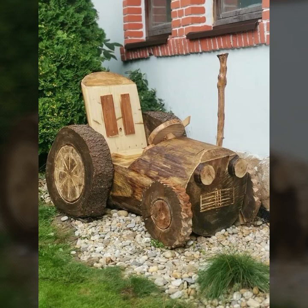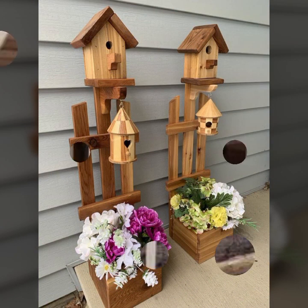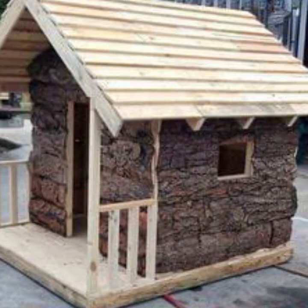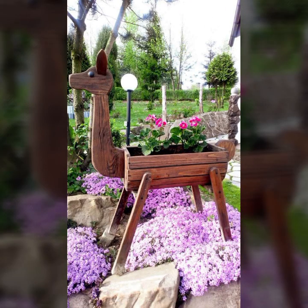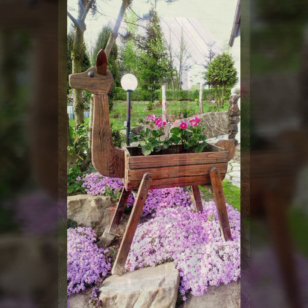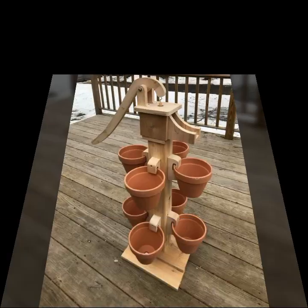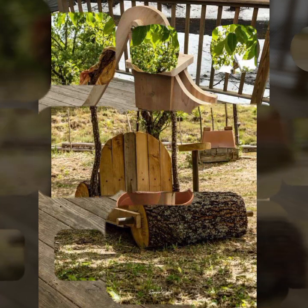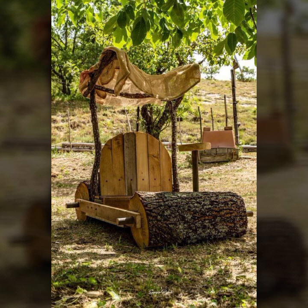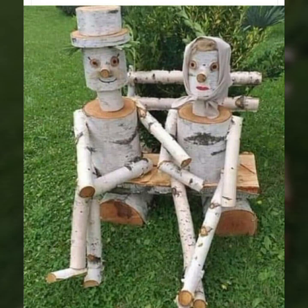Hello friends, welcome back to my YouTube channel. Today I will talk about mind-blowing designs and ideas of trendy wooden decoration ideas — new and trendy designing ideas. Friends, how are you? I'm fine, I hope you are enjoying the best condition of health. I am back again with the most stylish, most demanding collection of beautiful and trendy wooden decoration ideas.